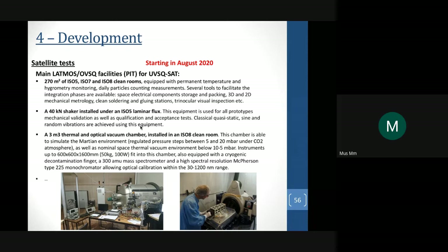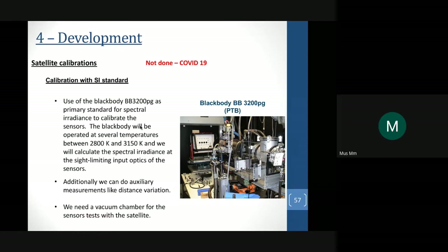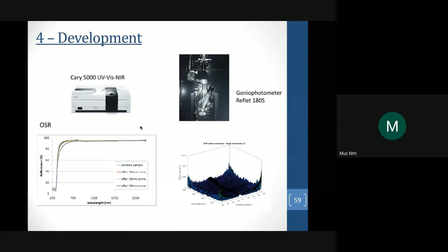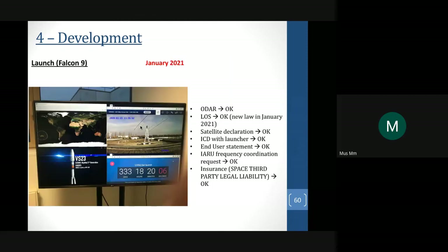For testing, we have a 270 square meter clean room, a shaker, and a thermal and optical vacuum chamber. We also performed calibration using a black body and characterized the BRDF — bidirectional reflectance distribution function. For carbon nanotubes, we tested with a goniophotometer, and the result is excellent — the response is very flat. We also used a UV-VIS near-IR system to monitor solar spectral reflectance of optical solar reflectors across wavelengths, for both diffuse and specular behavior.